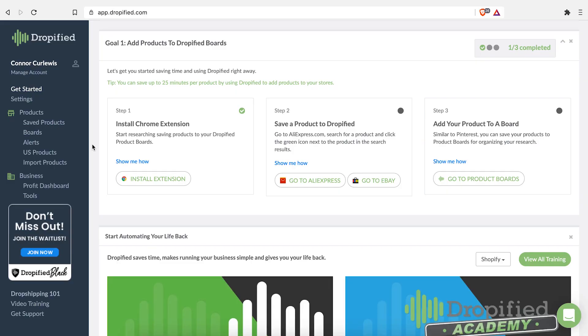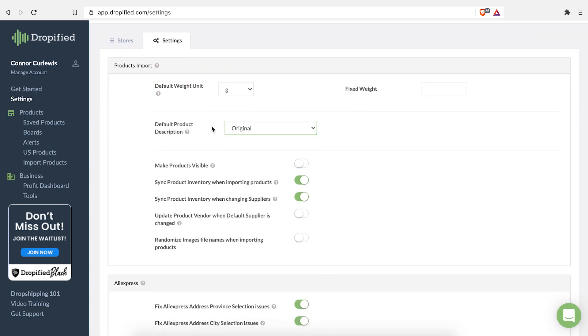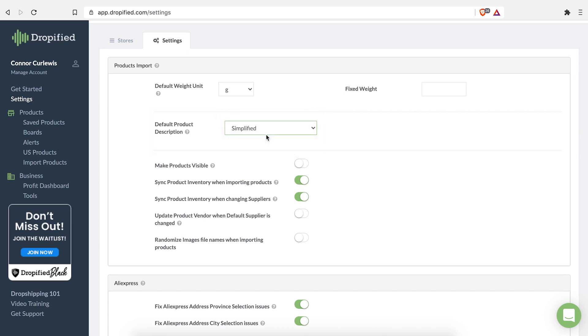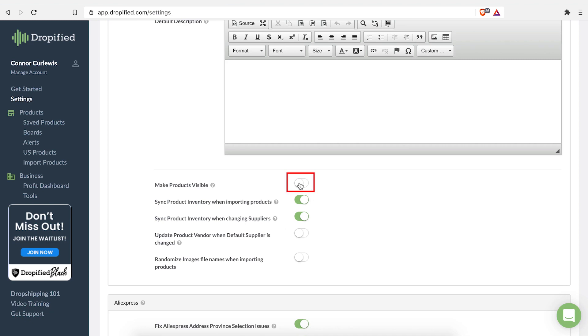Very simple installation — it's actually going to walk you through it. You want to install the Chrome extension; it works on Brave and Opera too. Before you start importing products, head over to the settings tab in Dropified. You can change the product description of all products you import from AliExpress or eBay. You can keep it empty, simplify the text, or customize it yourself. Make sure to tick 'Make products visible' — otherwise they will not show up on your store. You definitely want to keep 'sync product inventory when importing products' and 'sync product inventory when changing suppliers' ticked — it's going to save you a lot of hassle. You can also update the product vendor to default, which will display on your store under the vendor name.